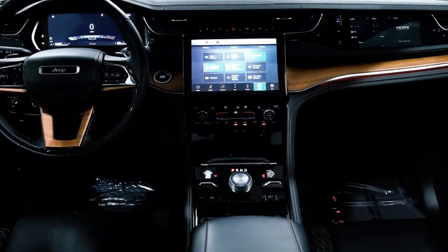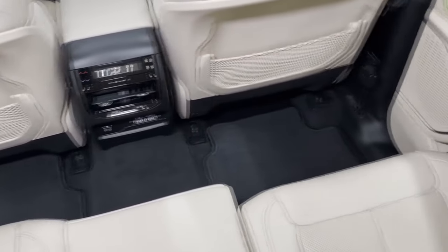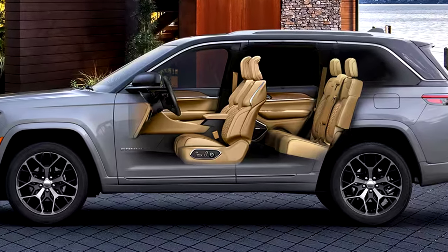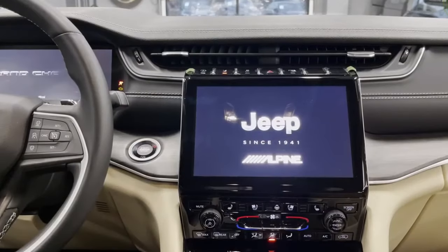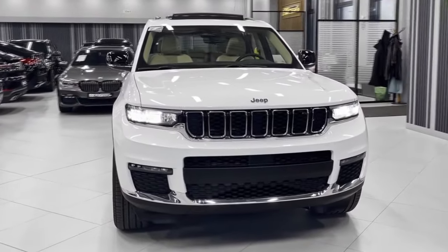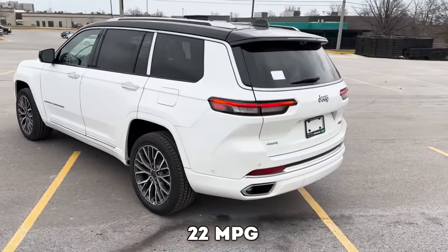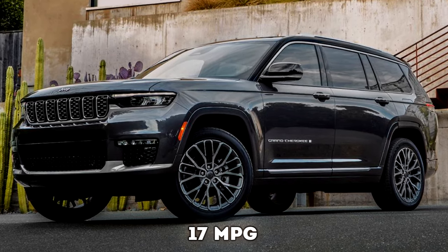Once you step inside the cabin, the Grand Cherokee will surprise you with very comfortable front and rear seats, which can be equipped with heating and ventilation. The optional air suspension will make every ride feel like a blessing, and the available 4-zone climate control does its job well. Passengers up to 6 feet tall can lounge comfortably in the reclining second row while enjoying the wonderful distortion-free sound quality coming from the optional 19-speaker McIntosh surround sound system. Smartphone integration is standard, and you can get up to 12 USB ports inside. The Grand Cherokee is also one step ahead of its rivals when it comes to towing — the V6 can tow up to 6,200 pounds, while the V8 can pull 7,200 pounds. The V6 has an EPA-estimated 22 miles per gallon combined, while the V8 scores about 17 miles per gallon combined.